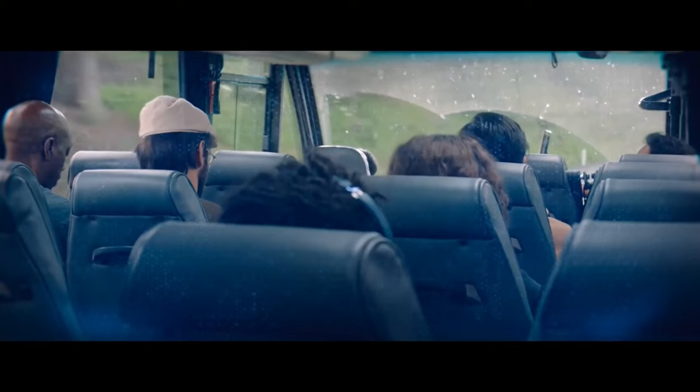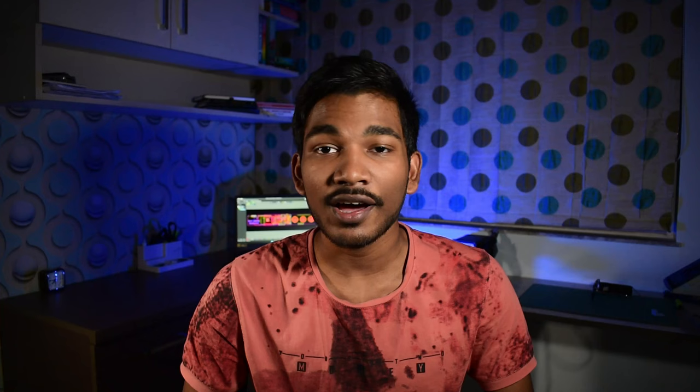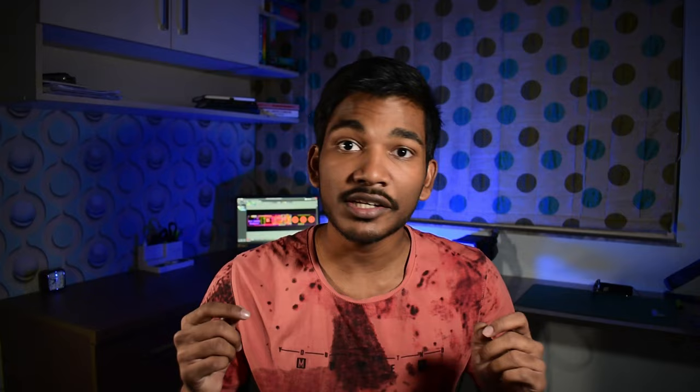I was pretty impressed by how similar it looked to the movie version, yet it was disappointing that it didn't come with the cool heads-up display. That, however, is not a problem that can't be solved. So I took an OLED display and connected it to an ESP32 dev kit. I chose the ESP32 because it has integrated Wi-Fi and Bluetooth, which would allow me to add some features to it.